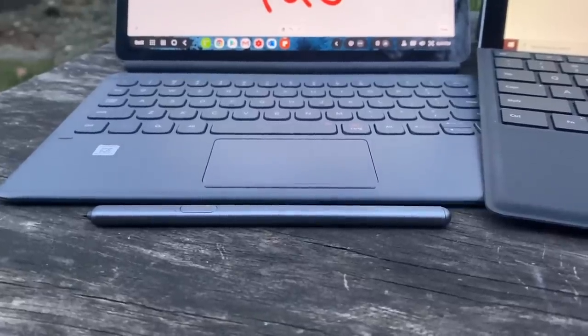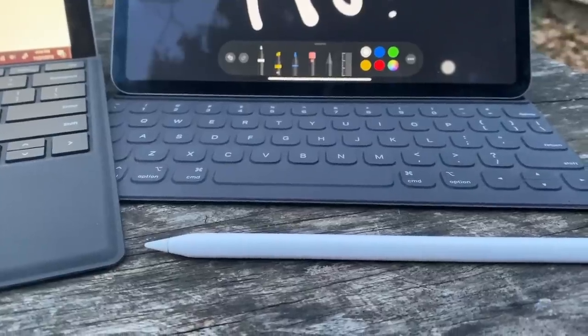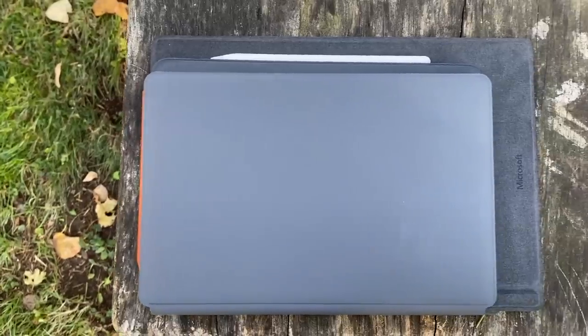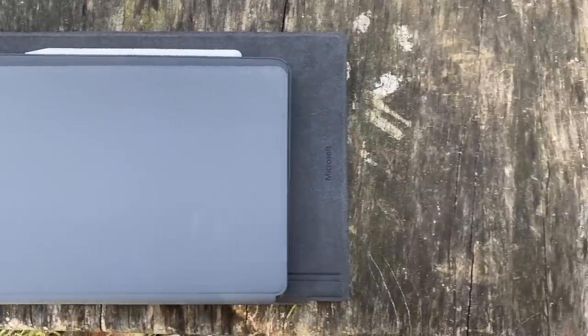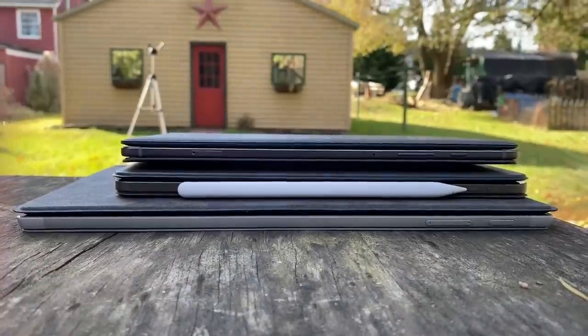Opposed to the usual mimicking and copying we see among products like earbuds, smartwatches, and smartphones, we actually have three pretty different devices here. The Surface Pro 7 is definitely the largest of the bunch, while the iPad Pro and Tab S6 share similar and more compact form factors.